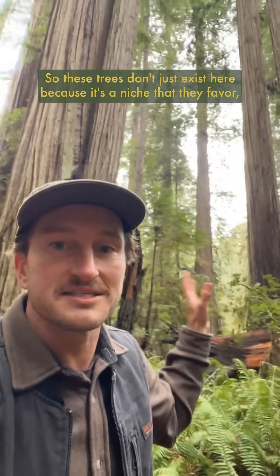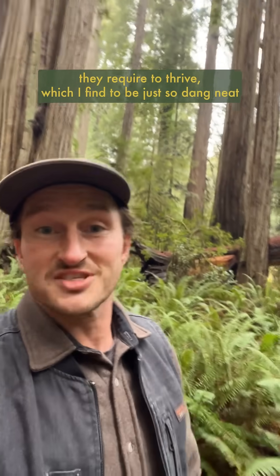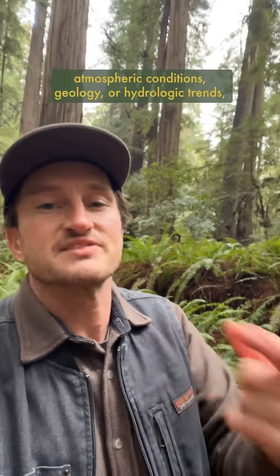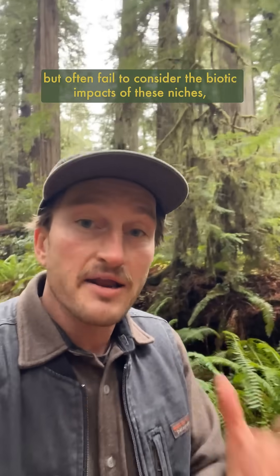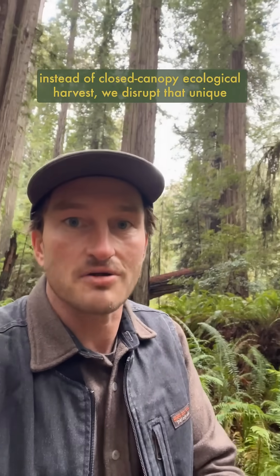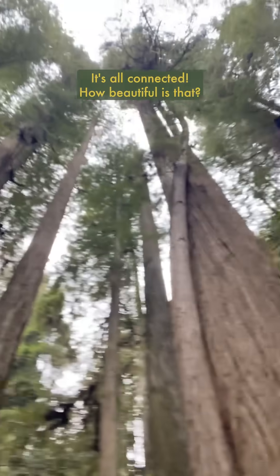So these trees don't just exist here because it's a niche that they favor — they also work to create the conditions they require to thrive. Us humans tend to simplify these concepts and look at ecosystems existing in different parts of the world based on atmospheric conditions, geology, or hydrologic trends, but often fail to consider the biotic impacts of these niches. Especially when it comes to logging, because if we remove all these forests through clear cutting instead of closed canopy ecological harvest, we disrupt that unique biological complexity that helps create these forests in the first place. It's all connected — how beautiful is that?